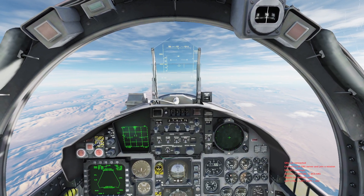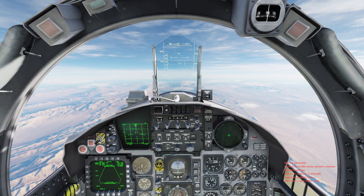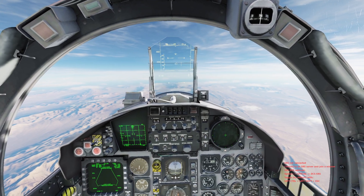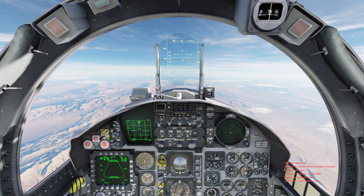Compare that to the AIM-9X, which is a 9-foot missile that weighs 170 pounds — so not too much heavier, not too much larger. But the AIM-120s are supposed to be 12-foot missiles weighing anywhere between 330 to 370 pounds, depending on your source.